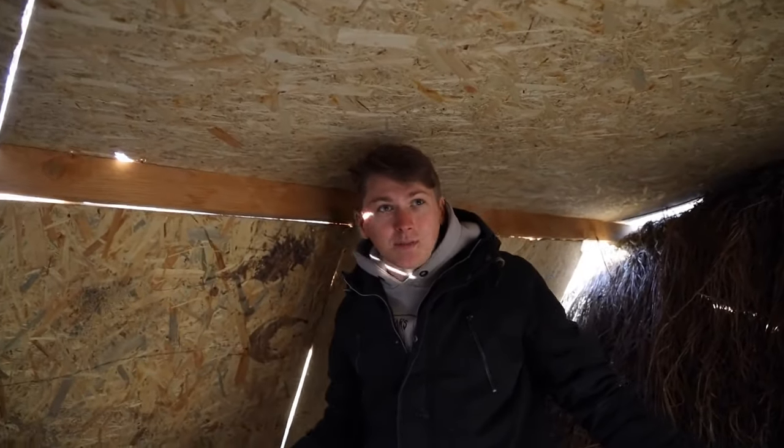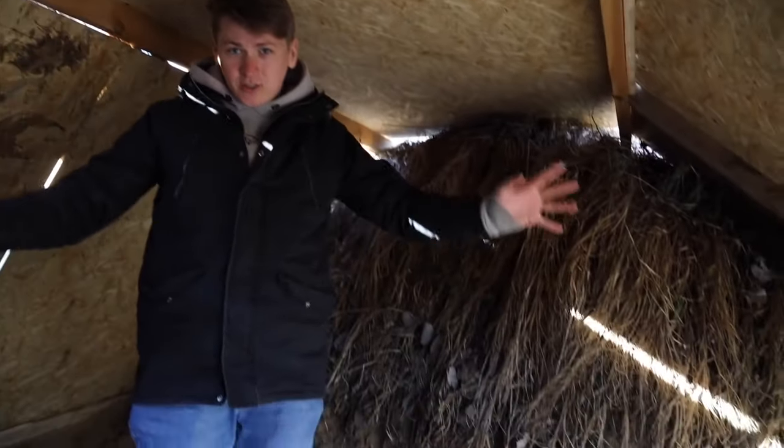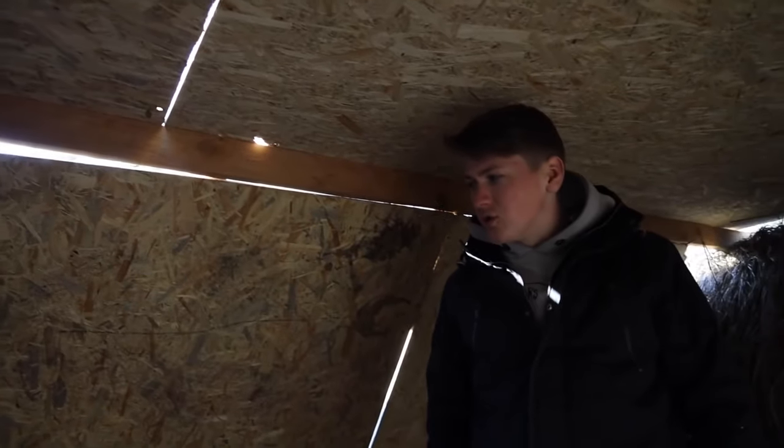Four and our house is almost ready. Look, we connected three parts and almost everything is ready here. All that remains is to make the walls, put all this in order and put in the furniture. It's all turning out very cool and most importantly very fast.